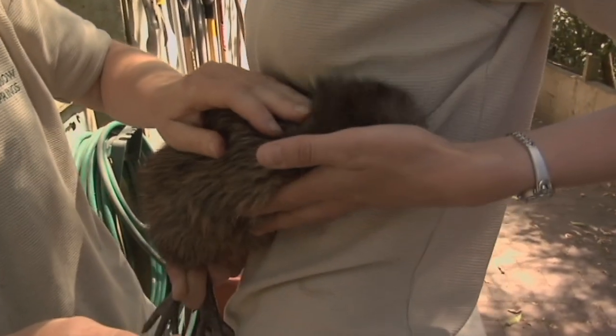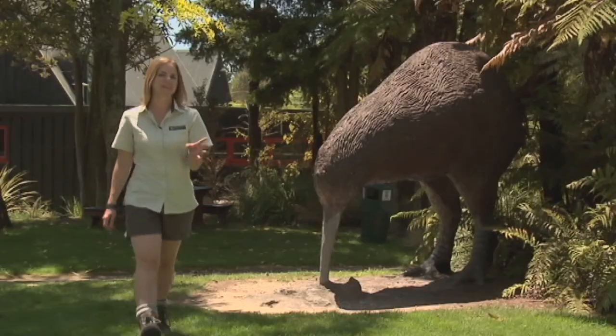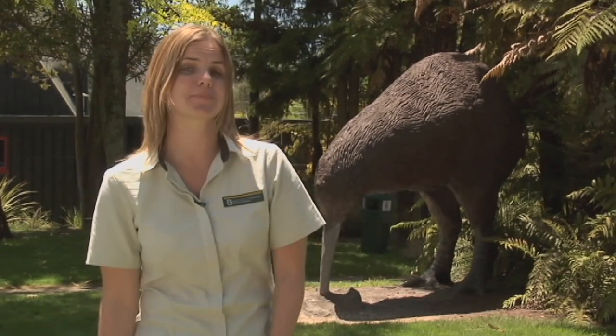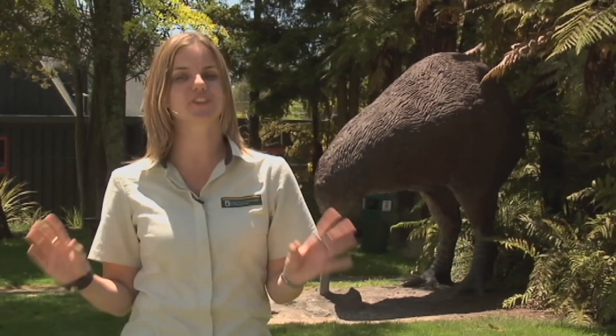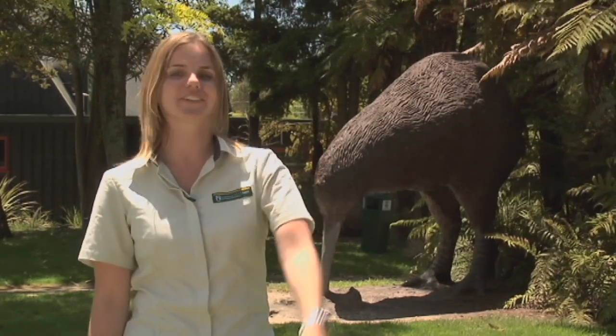He's all done and we're going to pop him back in his little box. Being here at Kiwi Encounter in Rotorua's Rainbow Springs, I've been blown away by the care and attention these doting foster parents provide to our Kiwi chicks to give them their best shot in the real world.